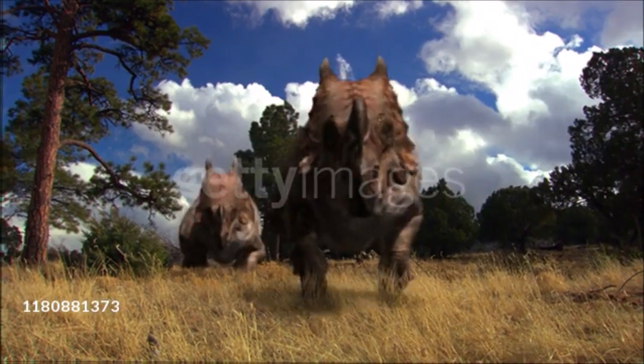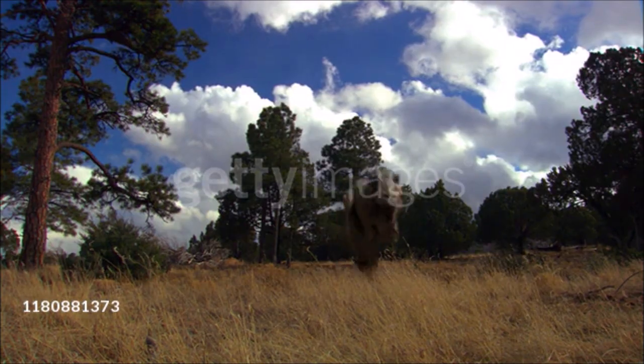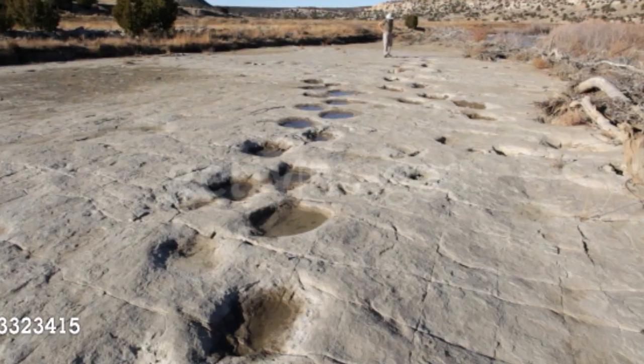As a result, dinosaurs could not sprawl like other reptiles. The long, straight legs of dinosaurs could make very long strides, and footprints show that they put one foot in front of the other as they walked or ran.